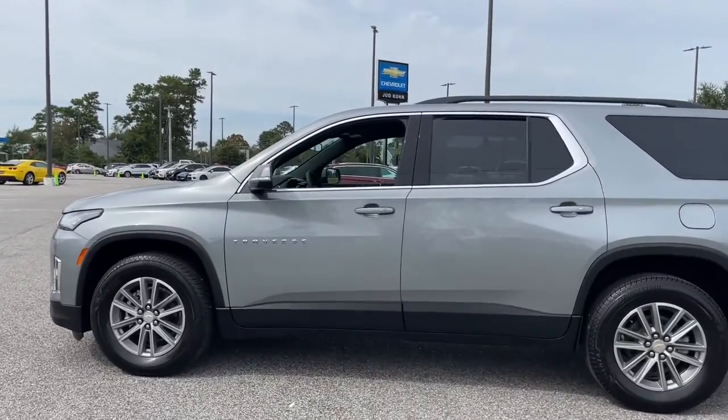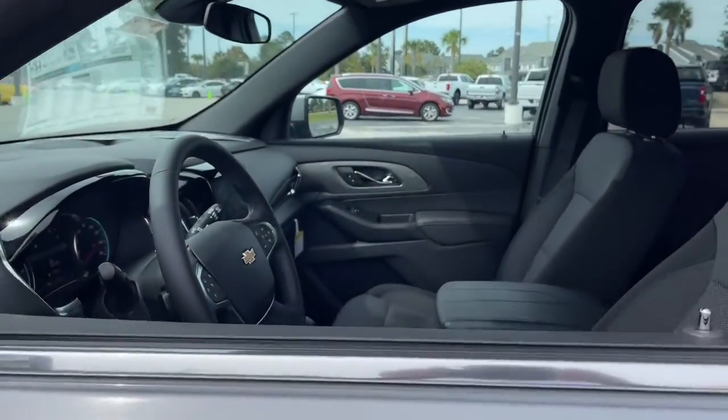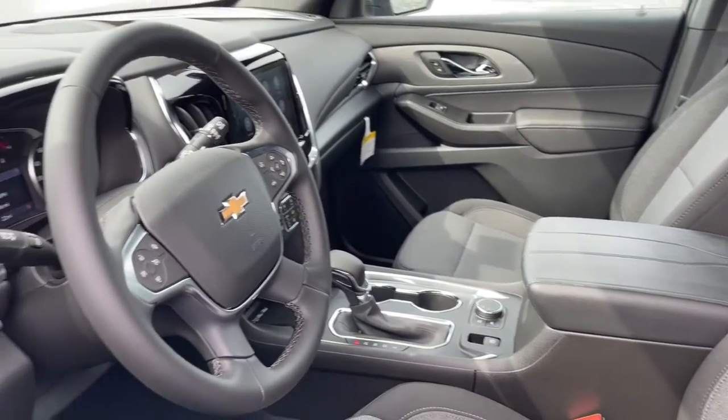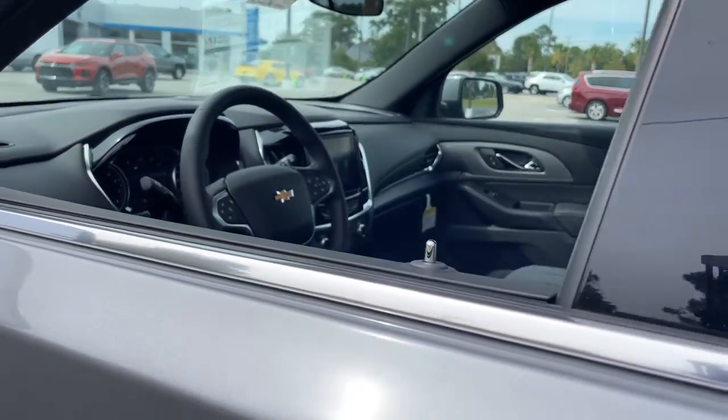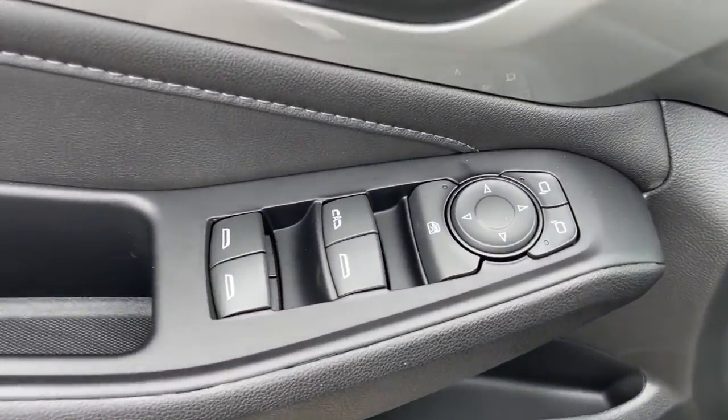The following are some of this vehicle's highlighted options: heated driver's seat, keyless entry, remote engine start, satellite radio, power liftgate, aluminum wheels, dual zone AC, power driver's seat, electronic stability control, and third row seat.